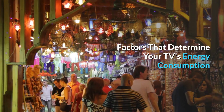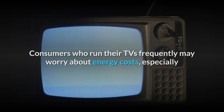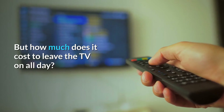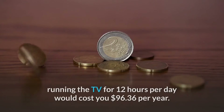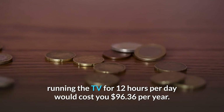Factors that determine your TV's energy consumption. Consumers who run their TVs frequently may worry about energy costs, especially if they tend to leave their sets running for their pets or as background noise while doing other things. But how much does it cost to leave the TV on all day? Using our example of a 200-watt TV and the Energy Guide standard of 11 cents per kilowatt-hour, running the TV for 12 hours per day would cost you $96.36 per year. Of course, how much power a TV uses will vary by other factors.